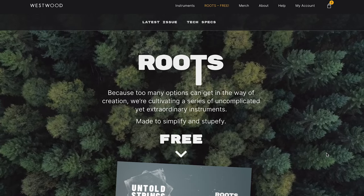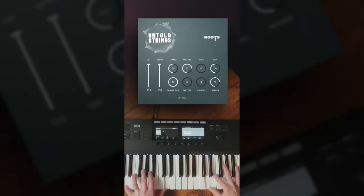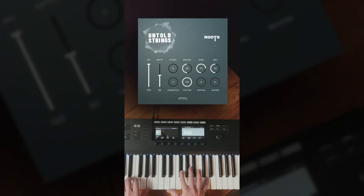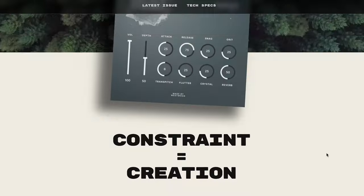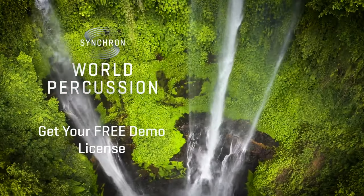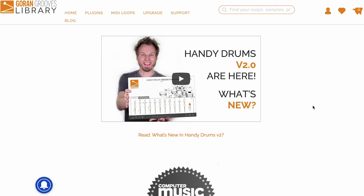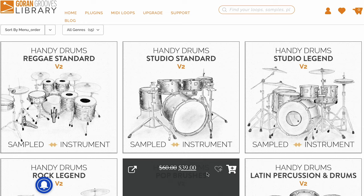Crosstalk Piano is available now for $149. Westwood Instruments has launched a new freebie series called Roots, with their first release, Untold Strings. Also, Vienna Symphonic Library's latest release, Synchron World Percussion, is available over at Best Service on discount. And Gorn Grooves has updated all the Handy Drums libraries to version 2, with discounts across the board — most of them about 40% off.